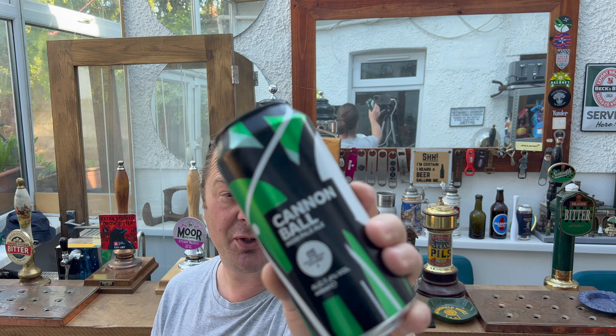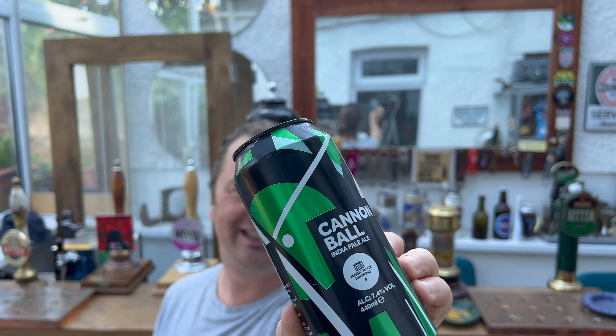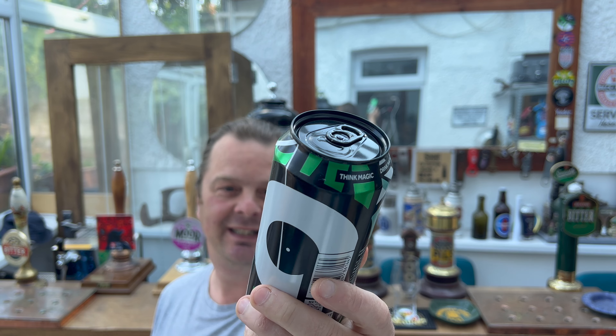It's Beer O'Clock on Real Ale Craft Beer and today we've got a beer from Magic Rock Brewing Company. I've reviewed this beer before. I interviewed Richard Burhouse, the owner of Magic Rock Brewing Company when they first opened the brewery in 2012. I was invited up to Huddersfield, England to have a look at the brewery, and me and Richard sat outside on a sunny day and reviewed Cannonball, the India Pale Ale.